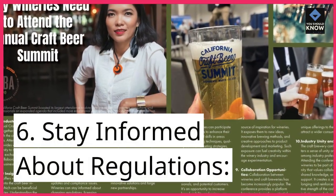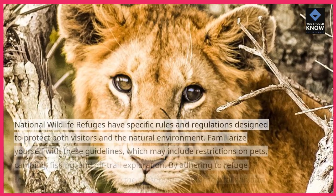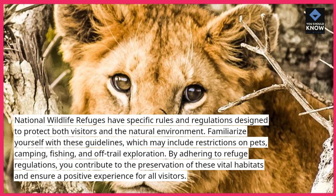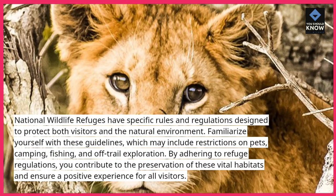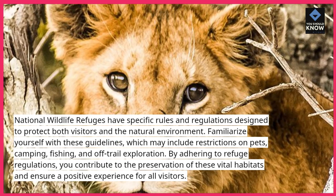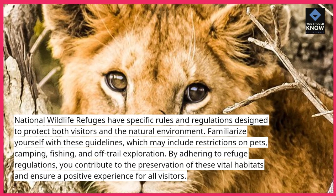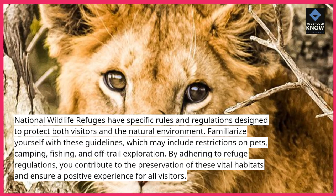6. Stay informed about regulations. National Wildlife Refuges have specific rules and regulations designed to protect both visitors and the natural environment. Familiarize yourself with these guidelines, which may include restrictions on pets, camping, fishing, and off-trail exploration. By adhering to refuge regulations, you contribute to the preservation of these vital habitats and ensure a positive experience for all visitors.